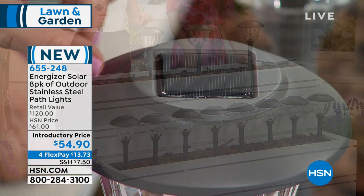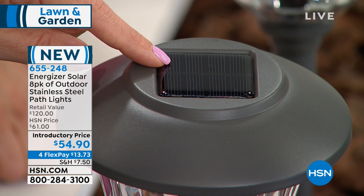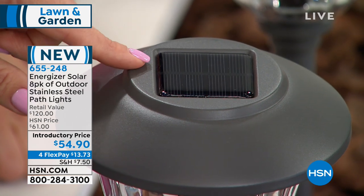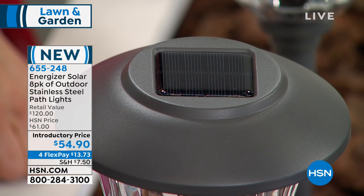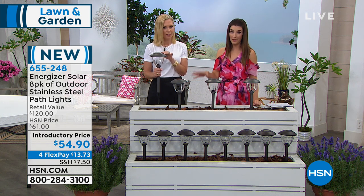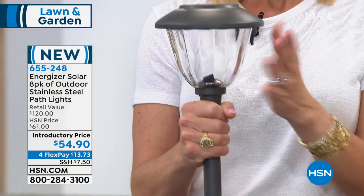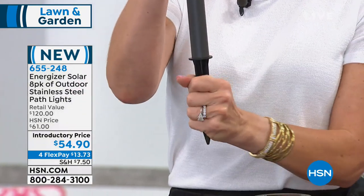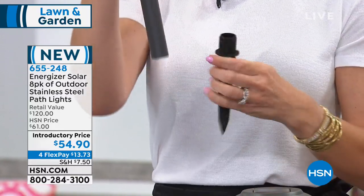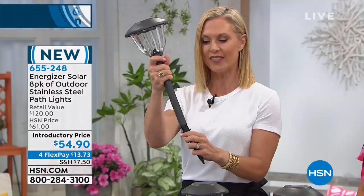Look at the crystalline solar panel on top — this is the same technology that solar panels on office buildings use. It's a super high-tech, high-quality light fixture. What makes Energizer stand head and shoulders above the competition: there are no plastic parts. It's stainless steel and glass, with a high-quality resin stake so you can leave these in the ground all year round without worrying about weather conditions. That's why they can offer a two-year warranty — you won't find that with any competition.